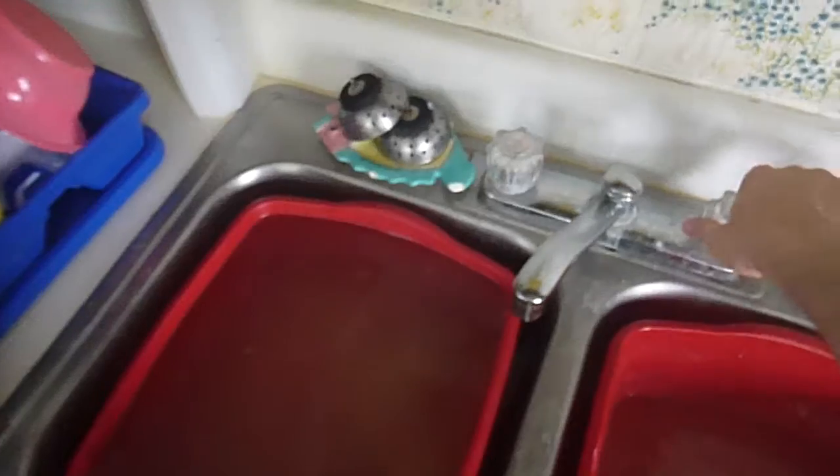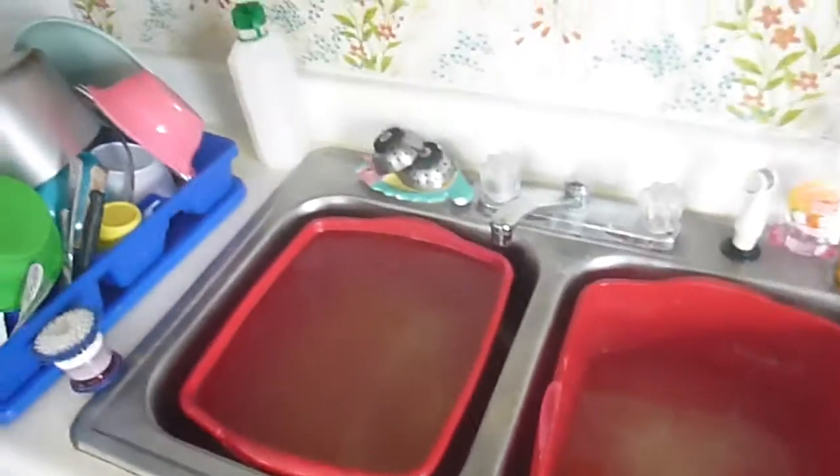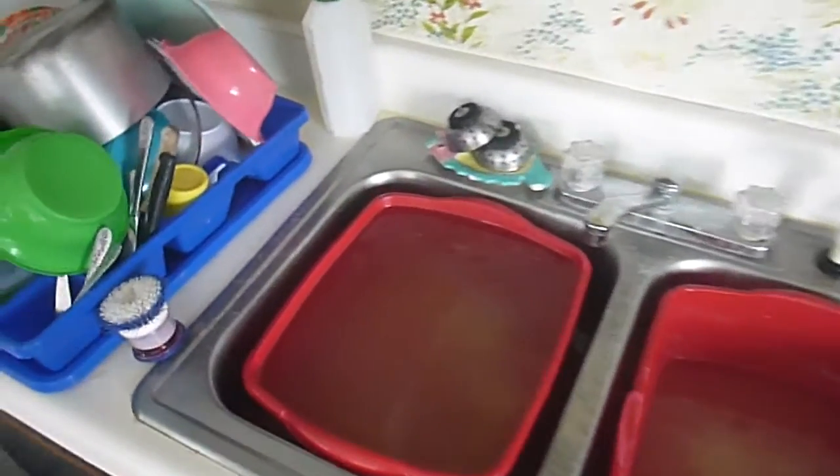Here's the sink. It's a mix of rainwater and well water, so it's a little bit salty.